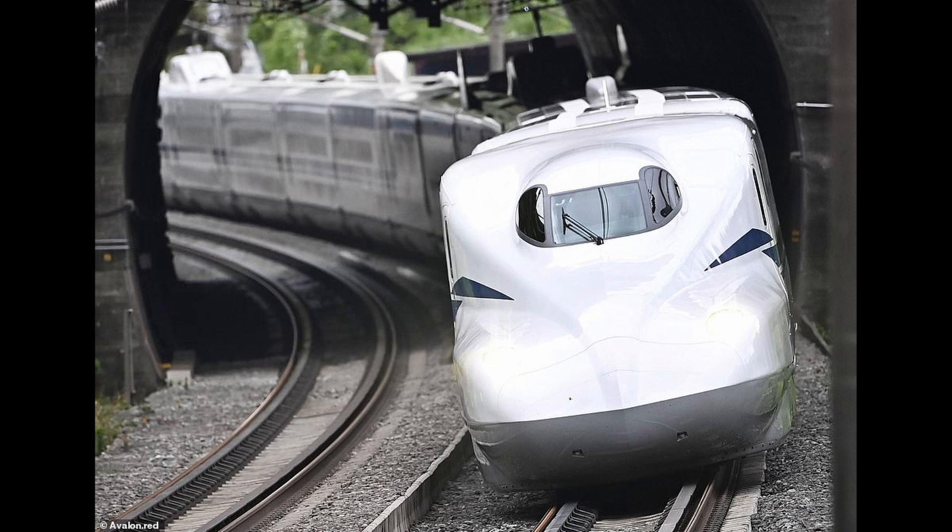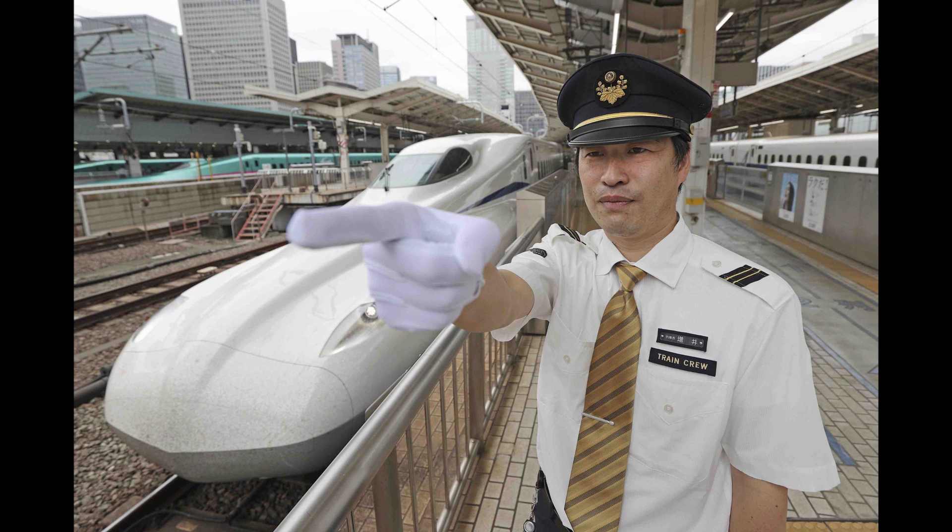The actual ride will be a lot quieter and smoother too, thanks to a new active suspension system that helps absorb train movements.